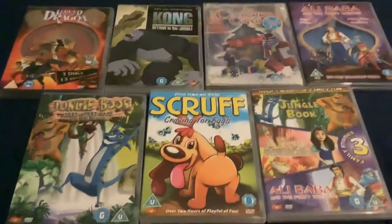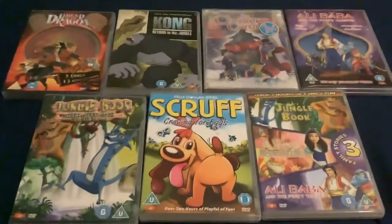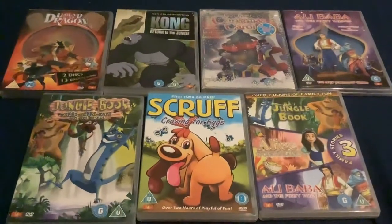Hey there, it's me Harry and today I'm going to show you my BKN Home Entertainment DVD collection.